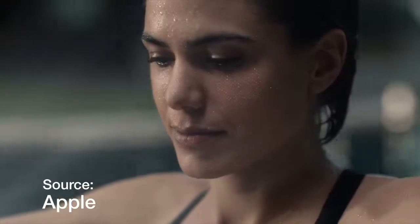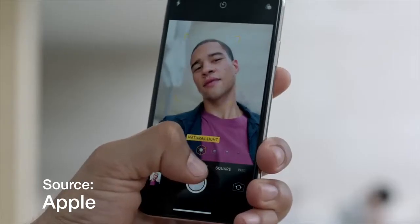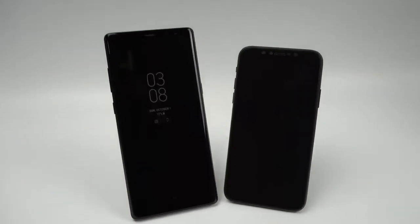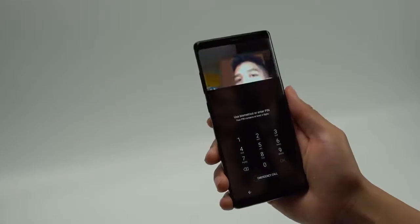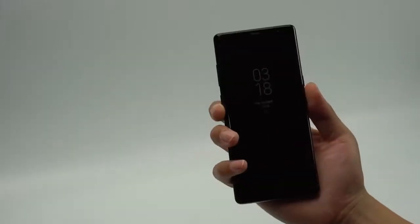The iPhone X will have Face ID, which uses a digital mapping of your face to unlock your phone. The new True Depth camera in the front will also allow you to take portrait mode pictures using the front-facing camera and will enable Animojis — Apple's new face-tracking emojis that you can send to your friends. The Note 8 also has facial recognition, but I would not recommend turning this feature on because of how insecure it is. Samsung gives you more secure alternatives in the iris scanner and a fingerprint scanner, which the iPhone X does not have.